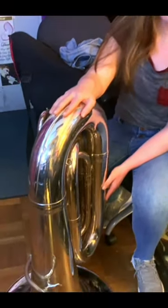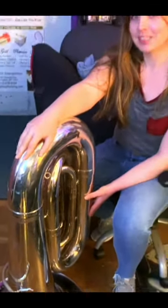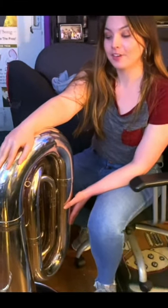Jambox Entertainment Studios. Jessica, what is this big instrument that you have here in front of you? This is called a tuba, and it's in the brass family.